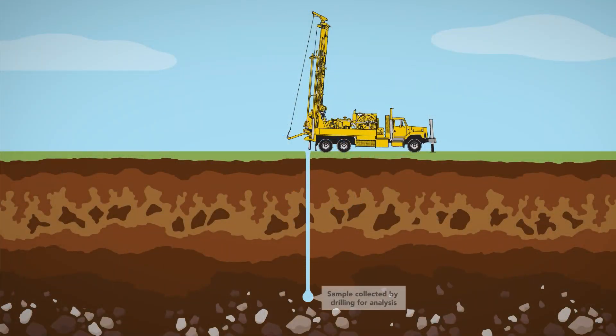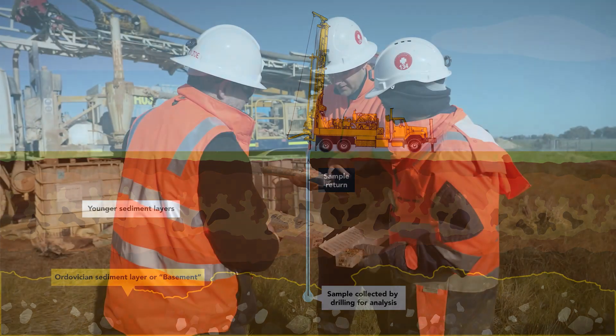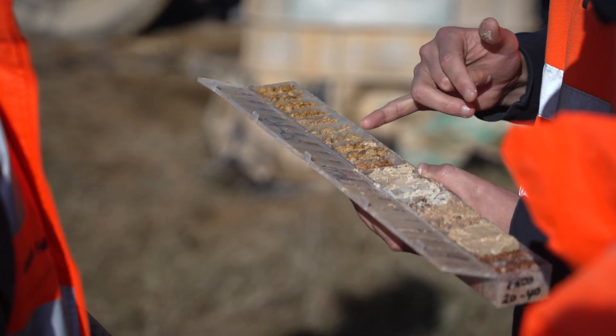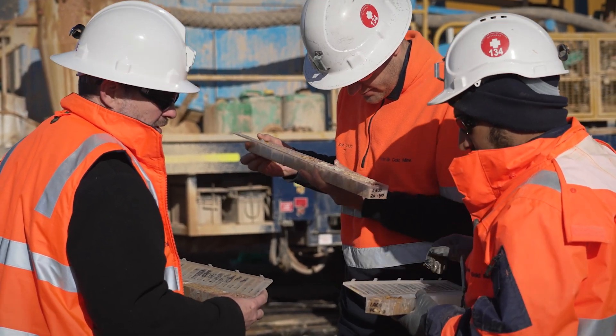Air core drilling allows geologists to access rock samples from what is called the basement, or Ordovician sediment layer, which can be anywhere between zero metres to 160 metres below the surface. Obtaining these samples helps to determine the quantity and extent of potential gold mineralisation in a short space of time and with minimum disruption and land disturbance.